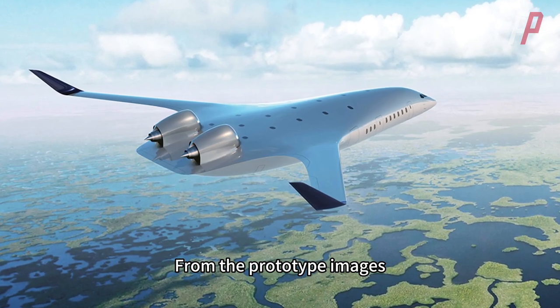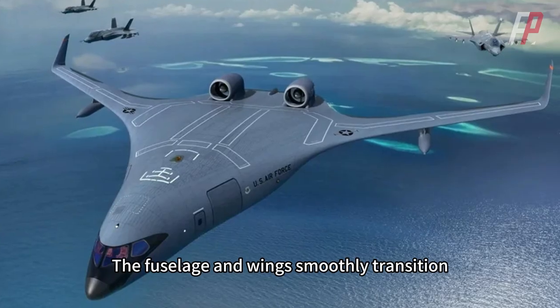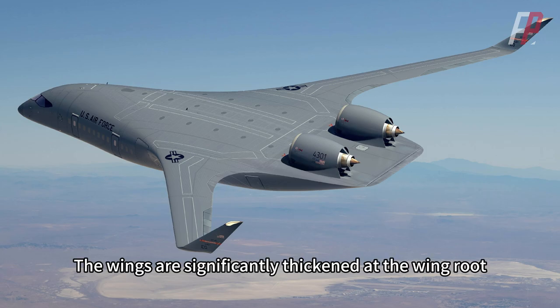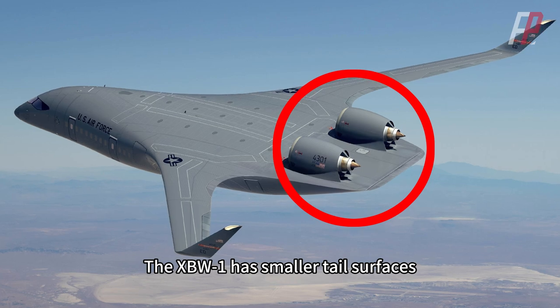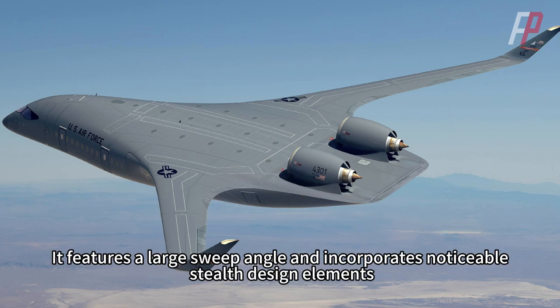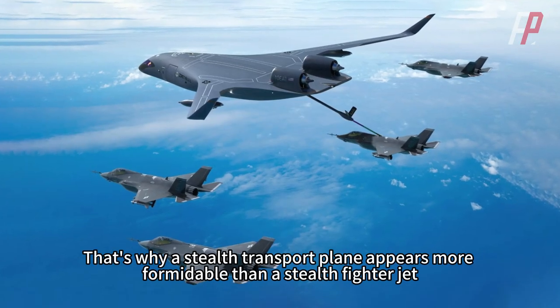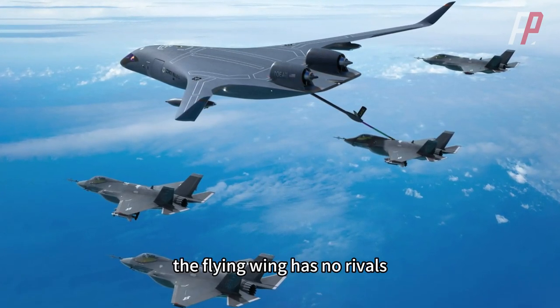From the prototype images, the XBW-1 looks nothing like a traditional transport plane but more like the B-2 bomber. The fuselage and wings smoothly transition, with a flattened tubular structure forming the basic framework. The wings are significantly thickened at the wing root, seamlessly integrating into the body and significantly reducing radar cross-section. The XBW-1 has smaller tail surfaces, and the engines are positioned at the rear of the aircraft instead of under the wings. It features a large sweep angle and incorporates noticeable stealth design elements. The aircraft is coated with stealth paint, making it nearly perfect — that's why a stealth transport plane appears more formidable than a stealth fighter jet. In terms of aesthetics, the flying wing has no rivals.